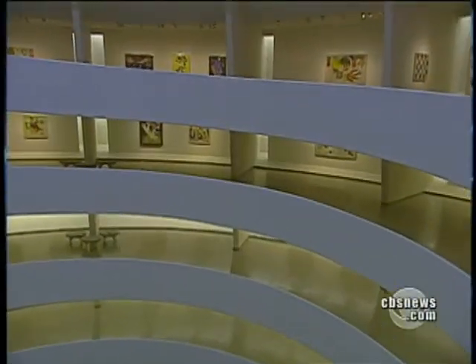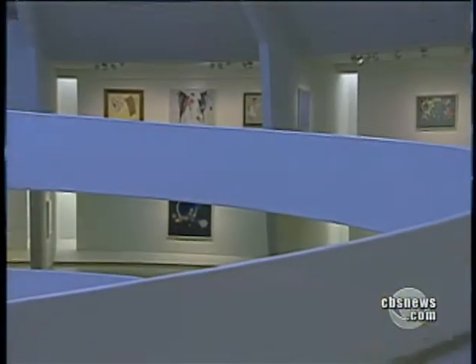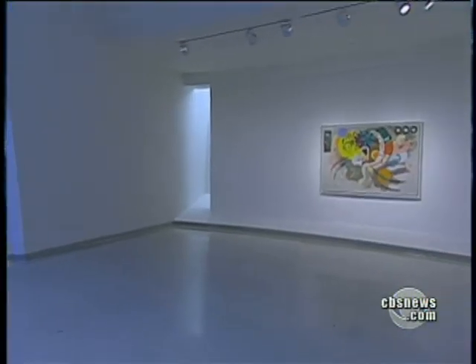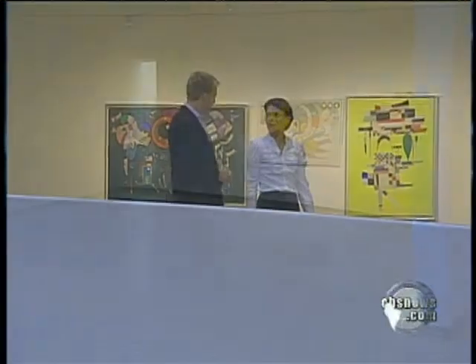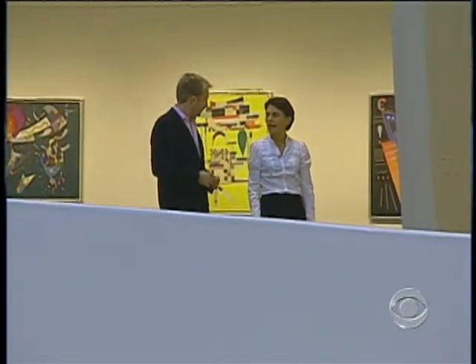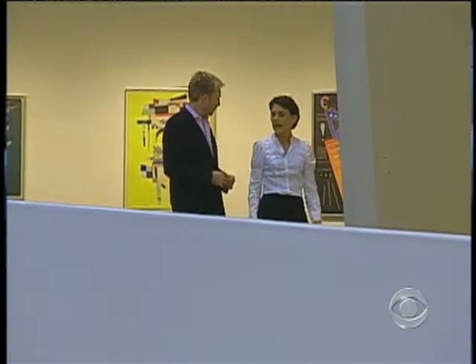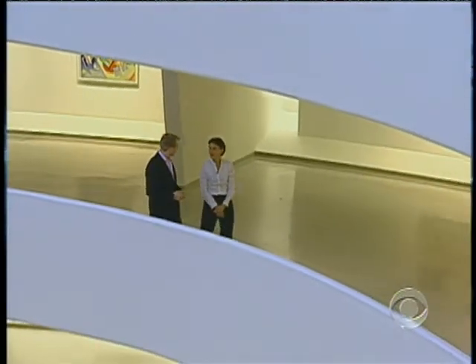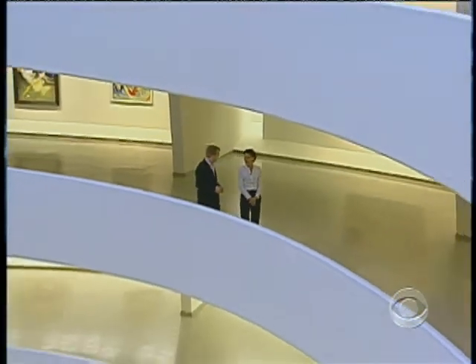Frank Lloyd Wright's design takes museum goers along a continuous curving ramp. The space and the art itself unfold in front of you. Curator Carol Vail says that presents an advantage and a challenge. You have to take the space vertically and horizontally — you have to be able to try and visualize the art from all kinds of angles and perspectives.